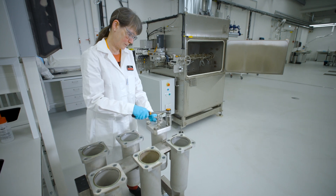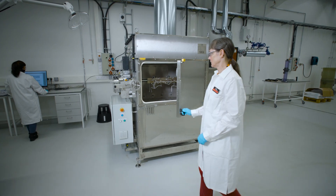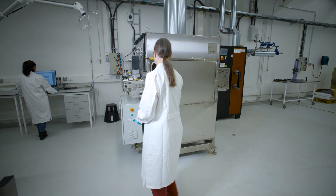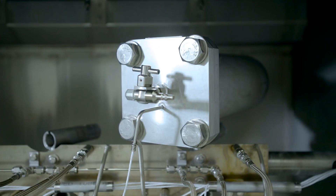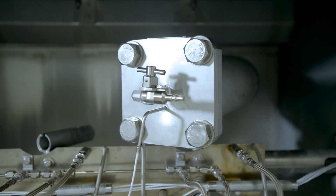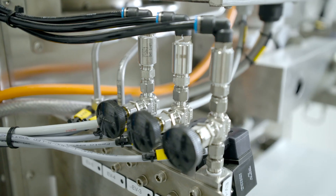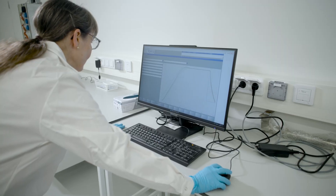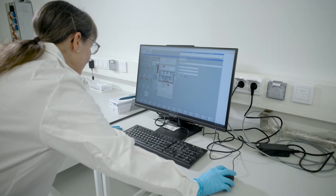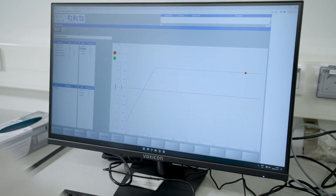For example, we can treat fibers through bleaching to get white pulp. The great thing about the equipment is that we can use a very small amount of liquid, similar to conditions at a real pulp mill, because the steel cylinders inside are rotated to mix the contents. We can also use oxygen to remove more lignin from the fibers, as is done in pulp mills. In February 2023, the research facilities were expanded with a sophisticated 20-liter pilot digester and wash line.